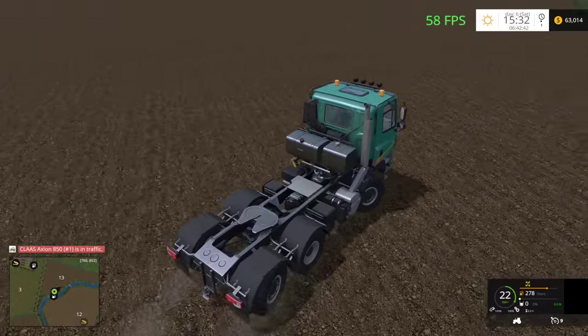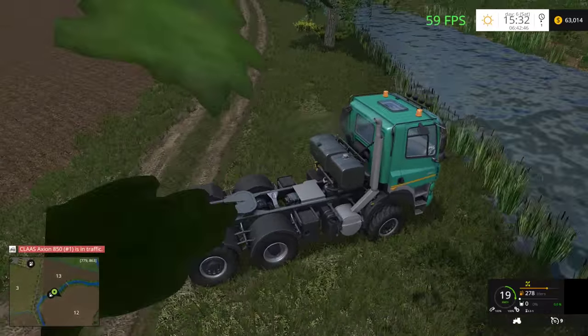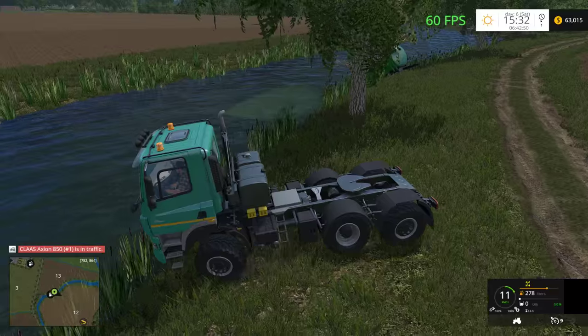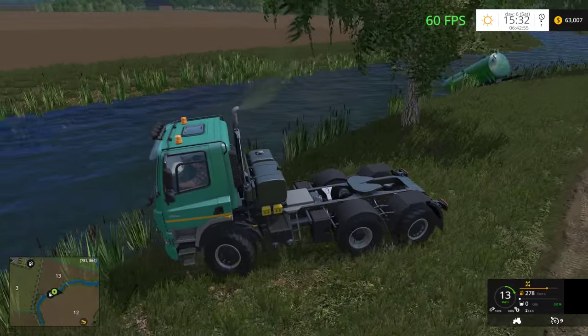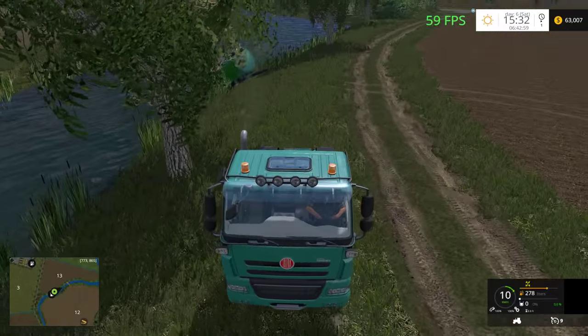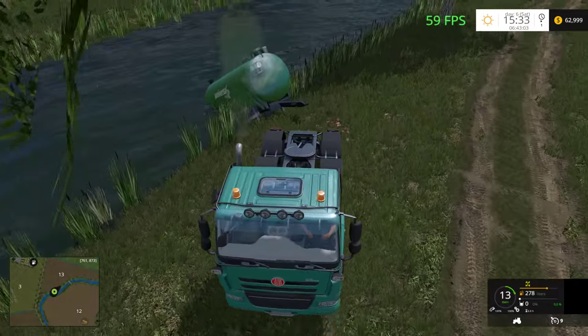One of the really nice things about this truck is the fact that it has a hitch on the back. I think that's a really neat little feature they included standard. It allows you to do stuff like what I'm trying to do right now — attach to this trailer.